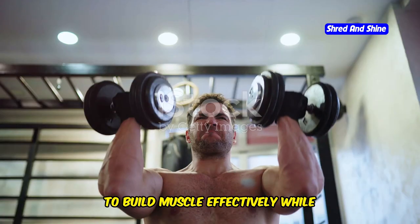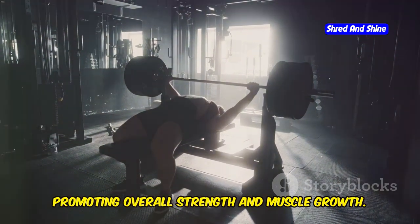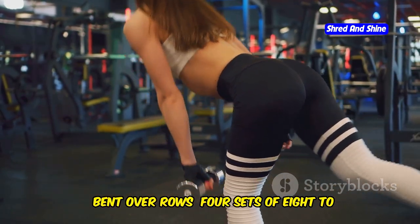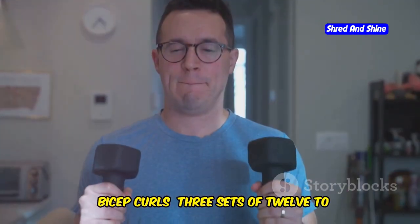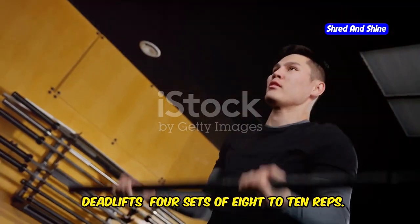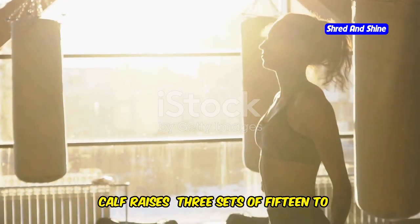To build muscle effectively while practicing intermittent fasting, focus on resistance training and compound exercises. Here's a detailed workout plan. Day 1, Upper Body: bench press 4 sets of 8-10 reps, bent over rows 4 sets of 8-10 reps, shoulder press 3 sets of 10-12 reps, pull-ups 3 sets of 8-10 reps, bicep curls 3 sets of 12-15 reps, tricep dips 3 sets of 12-15 reps. Day 2, Lower Body: squats 4 sets of 8-10 reps, deadlifts 4 sets of 8-10 reps, lunges 3 sets of 10-12 reps per leg, leg press 3 sets of 10-12 reps, calf raises 3 sets of 15-20 reps.